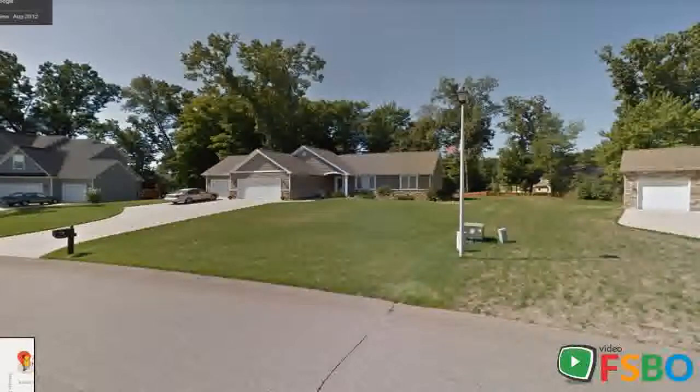On a gorgeous wooded lot, in a park-like setting. Over 2,800 square feet of finished living space in this gorgeous ranch home with vaulted ceilings, hardwood floors, granite countertops and stainless steel appliances.